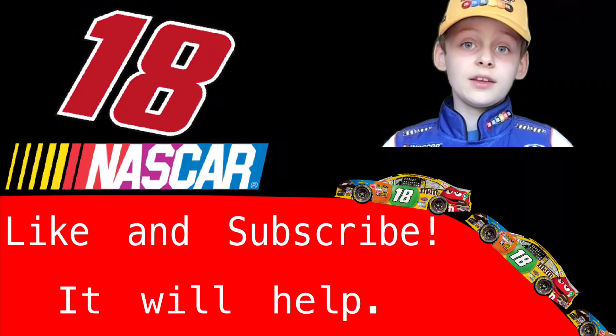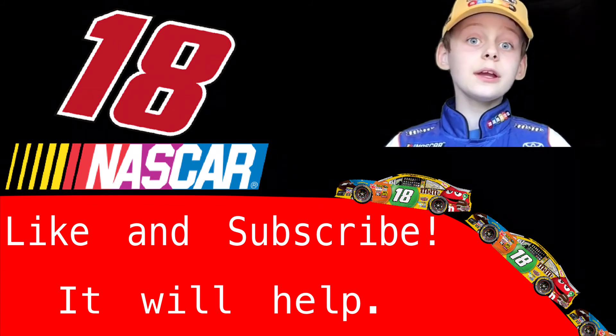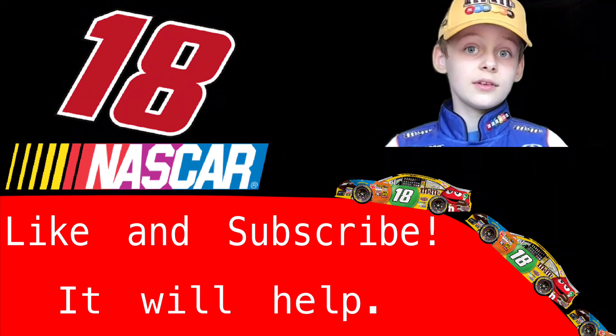Thank you for watching today's video. I hope you stay healthy and safe during these challenging times. See you next time!